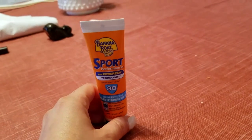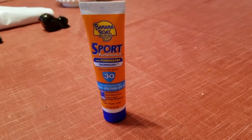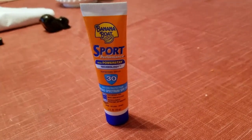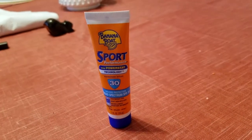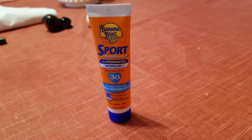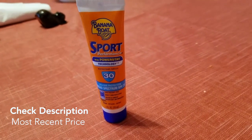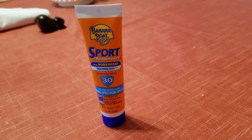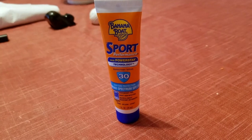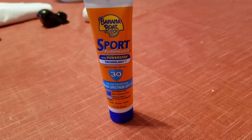This is Banana Boat Sport Performance sunscreen. I actually received this and heard about it from my friend who just got married in Pennsylvania a couple weeks ago. She had these hotel bags for everyone staying at the hotel — we live in New York so we stayed overnight. They had water, Advil, chips, and they also had the sunscreen in there, which I thought was really awesome. I've heard of Banana Boat before and used their dark tanning oil, and I always loved it, but now I try to use sunscreen.